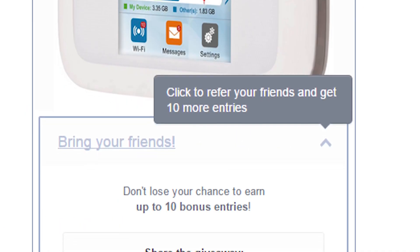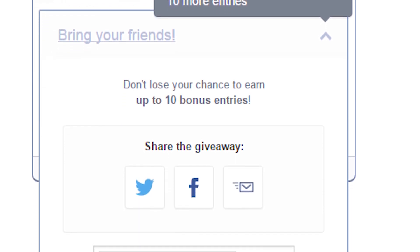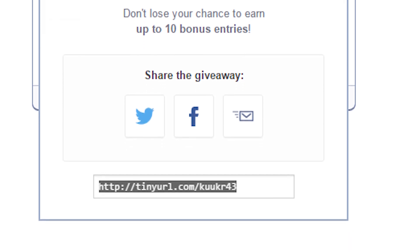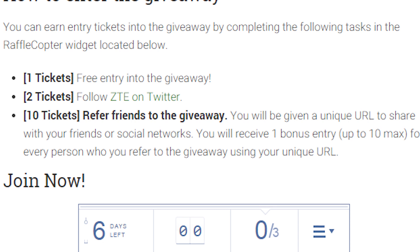If you want more contest entries, we can help you out with that. Once you enter, we'll give you a unique URL. Simply share that URL with your friends on social media, and for each one of them who enters, you'll get an additional contest entry, with a total of 10 contest entries available. And that's really it folks — it's nice and easy this week and should only take a moment to get yourself entered.